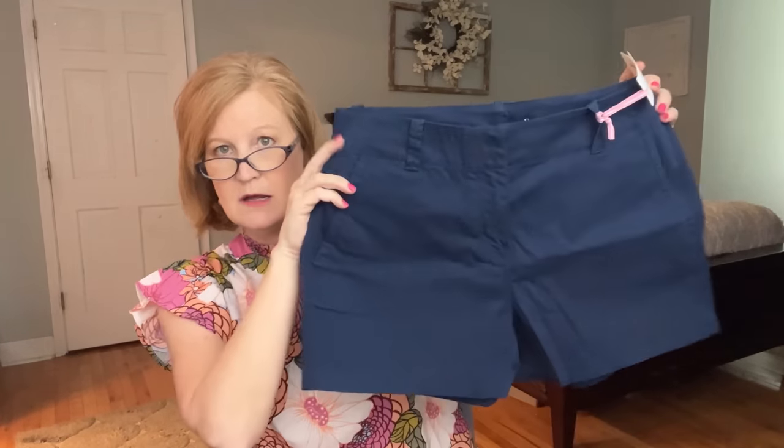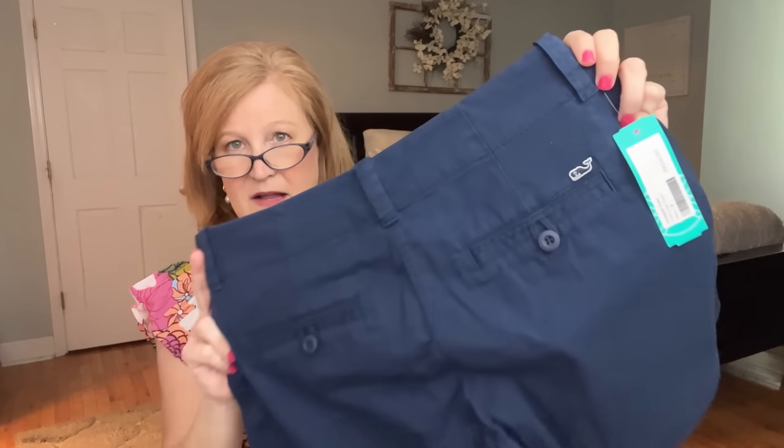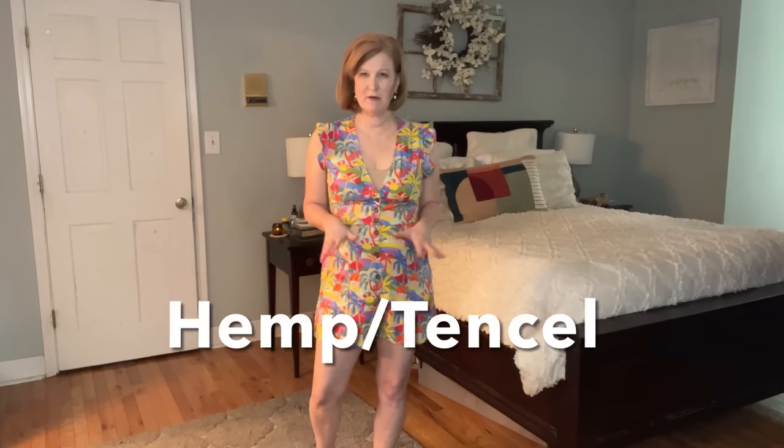Last but not least, we have these Vineyard Vines shorts — I wear a size 8, that's what they sent. I love the little whale logo. I bought the Dear John shorts last month in a dark dark denim and I have lived in those shorts — I'll show you what they look like in the try-on. Alright, let's do the try-on. The romper feels like a cotton-linen blend — very breathable, great movement.